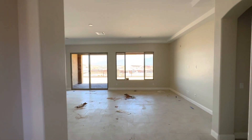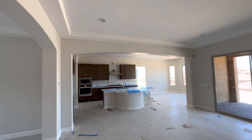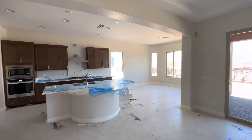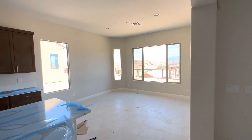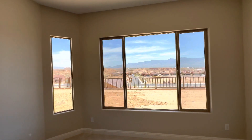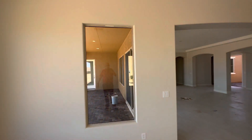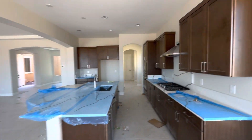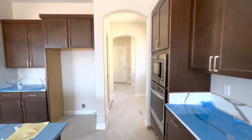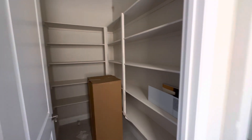Nice big open area here, beautiful kitchen. Bay window here off the café, beautiful views here. Nice big pantry.